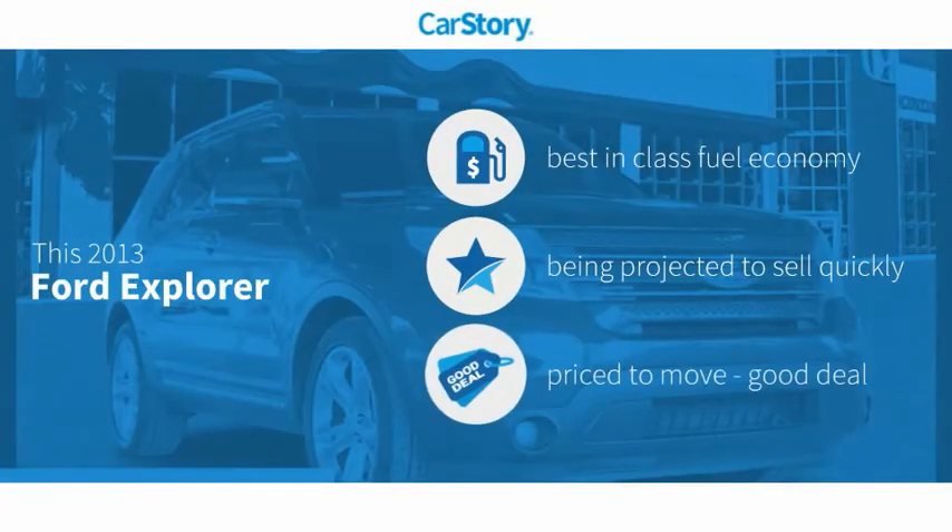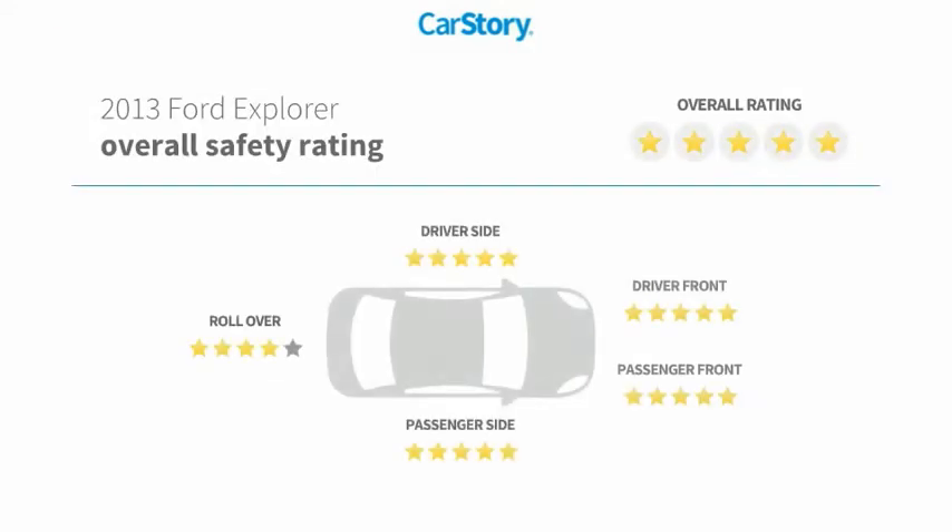Car Story Research indicates this vehicle as having best-in-class fuel economy and a good deal, and has been listed as an IIHS Top Safety Pick with these ratings.